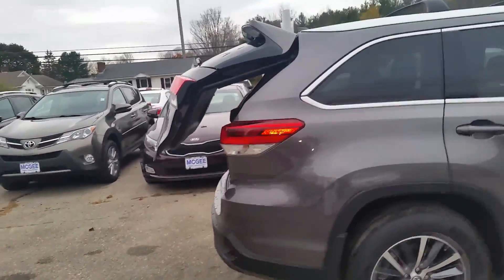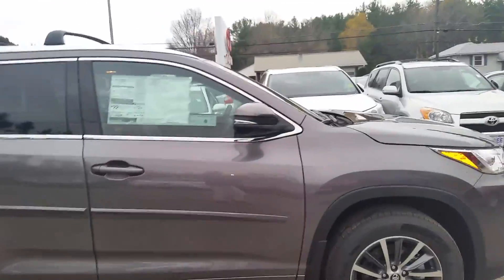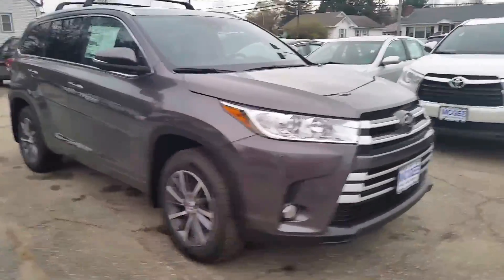Again, my name is Bethany at McGee Toyota Claremont. Feel free to call me Maureen with any questions: 603-542-5181. Have a great day.